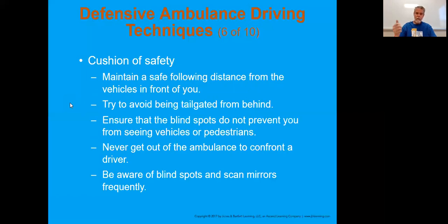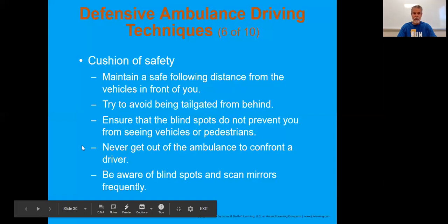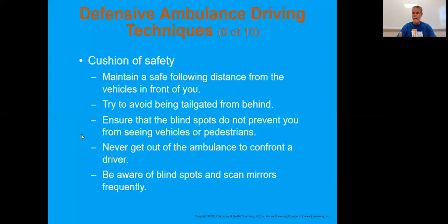Cushion of safety - one thousand, two thousand, three - there's a certain amount of space you want between yourself and another vehicle. A vehicle such as an ambulance typically will have a longer braking distance. If being tailgated from behind, just let the person pass you; it's not worth it. As for blind spots and scanning - it will take a while to get comfortable, but you really have to use your mirrors when driving an ambulance or anything larger. Get familiar with how the mirrors are positioned in the ambulance.